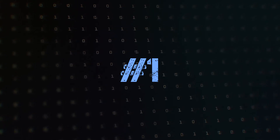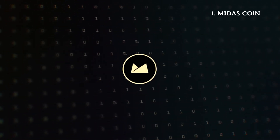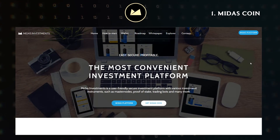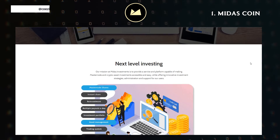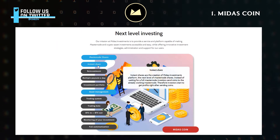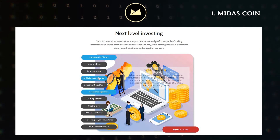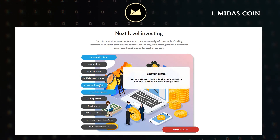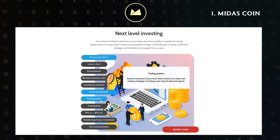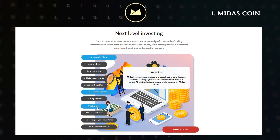And the number one fresh coin of this week is Midas Coin. Midas Investments is a user-friendly secure investment platform with various investment instruments, such as masternodes, proof-of-stake, trading bots and many more. Midas Coin is used to pay reduced fees for investment instruments on the Midas Investments platform, which increases investors' income.